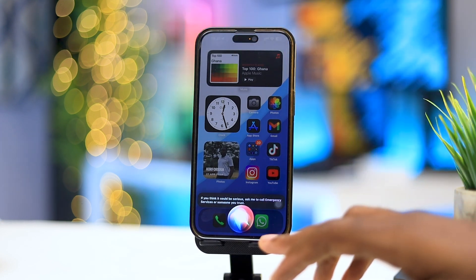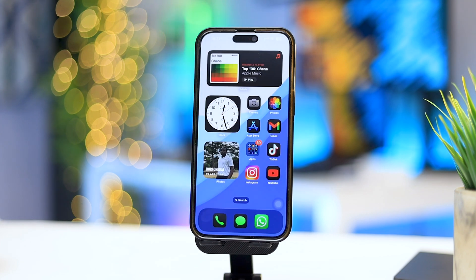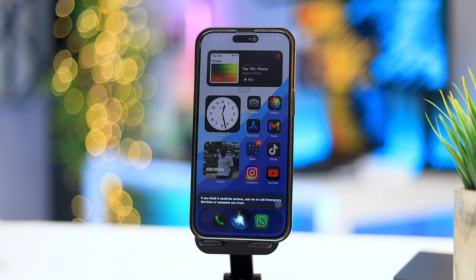I was expecting to see some kind of animation. As you can see, Siri is listening to me now. 'Siri, what can you do now?' Siri responds with example commands like: 'photos of recents,' 'set a reminder,' 'pause the song,' 'generate an image of an astronaut on earth,' and 'if you think it could be serious, ask me to call emergency services or someone you trust.'